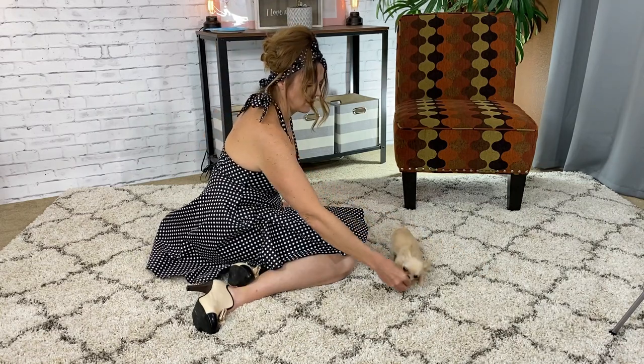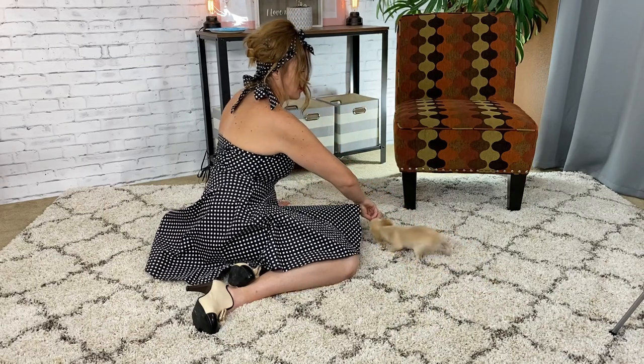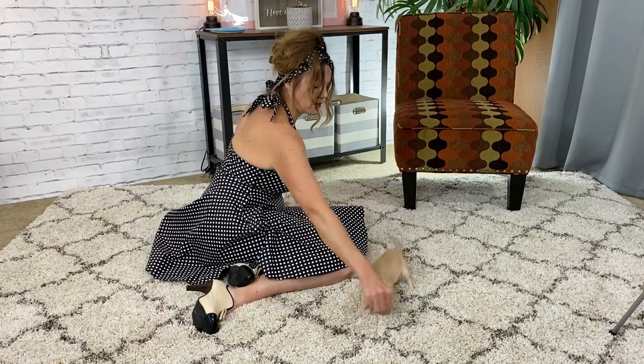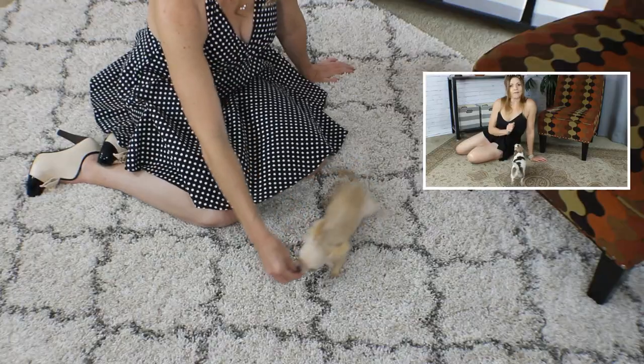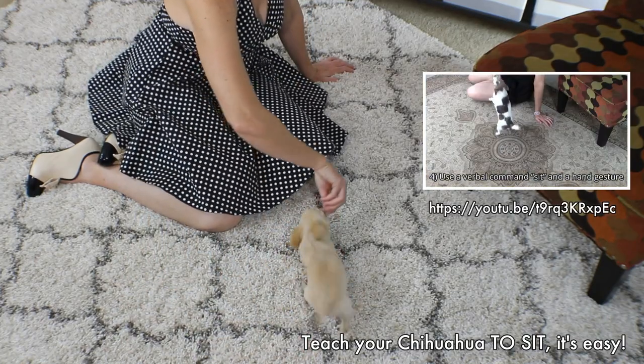Teach them some simple commands, such as sit, or simply to follow your hand, and reward them for that. This will build confidence in your Sweetie Pie as they are pleasing you and getting rewarded for it. You can watch my video here for more information on teaching your Sweetie Pie how to sit.